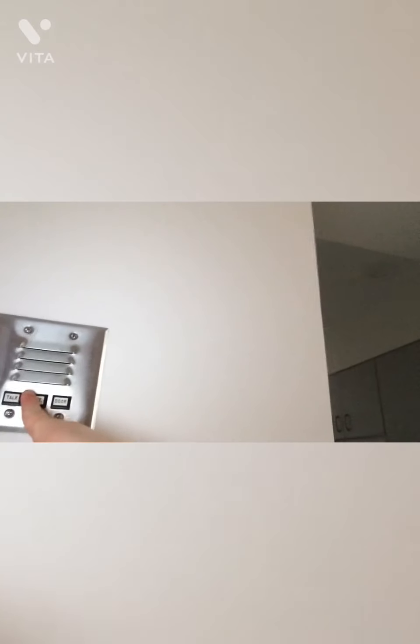Here is the intercom system — you talk and listen to the person at the door. There's a door button but it doesn't really work anymore; I have to go down and let the person in. And this is the light switch — you press it and it lights up. I like that better than a flipper switch.